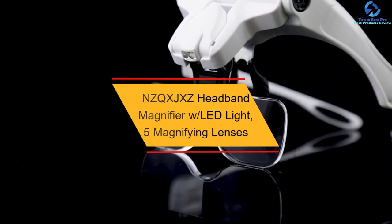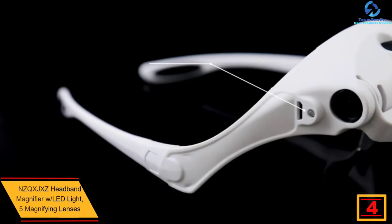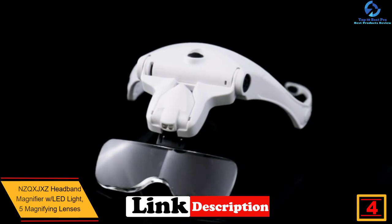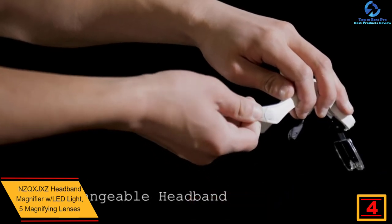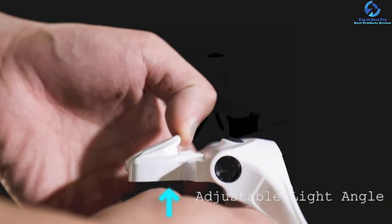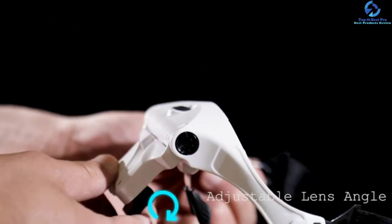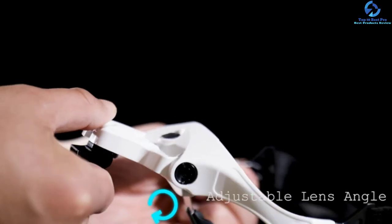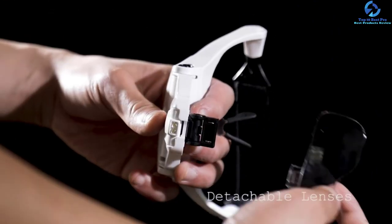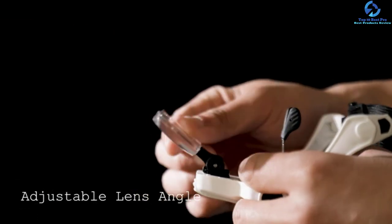At number four, we have the NZQX JXC headband magnifier with LED light and five magnifying lenses. This magnifying glass is designed for versatile use across different tasks and is trusted by electricians, modelers, hobbyists, craft workers, and dentists. It features high-clarity optical lenses, making it possible to work on even the smallest objects. An elastic headband is included to provide comfort during extended use.